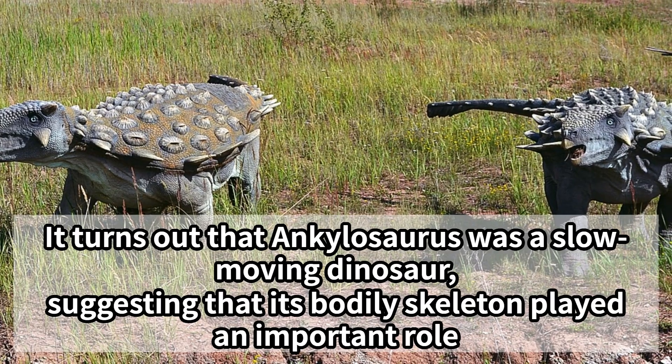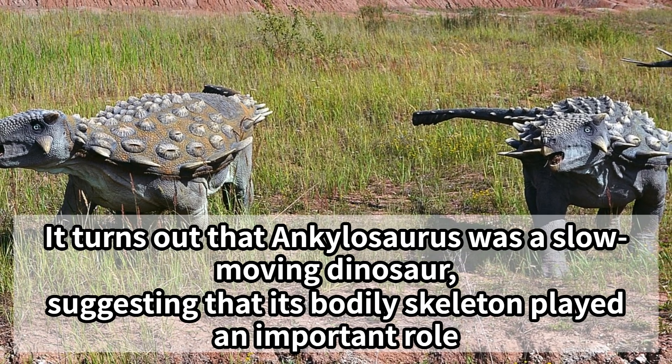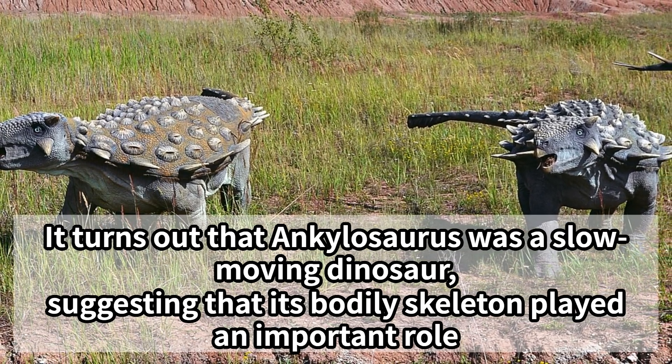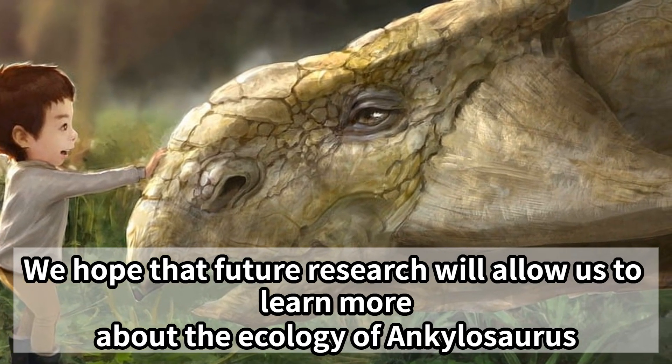It turns out that Ankylosaurus was a slow-moving dinosaur, suggesting that its bodily skeleton played an important role. We hope that future research will allow us to learn more about the ecology of Ankylosaurus.